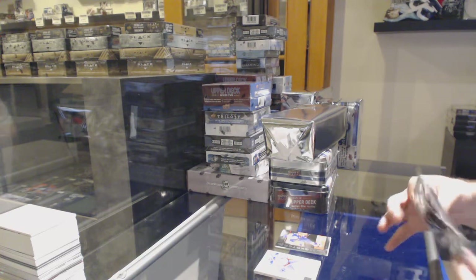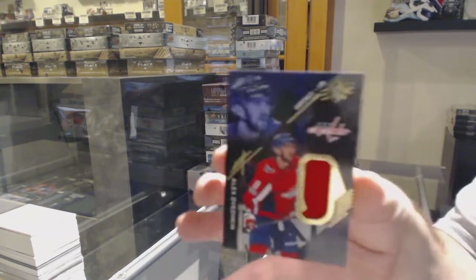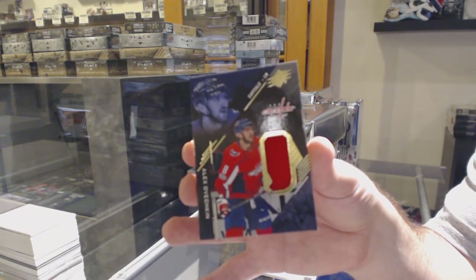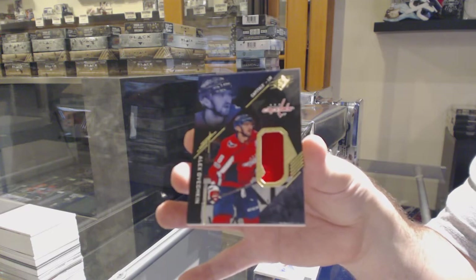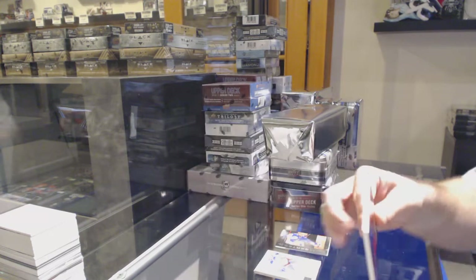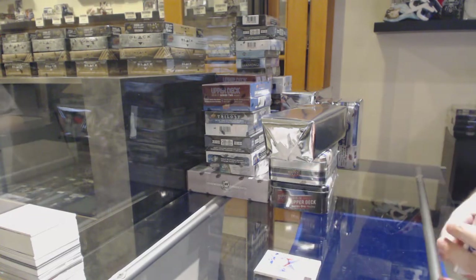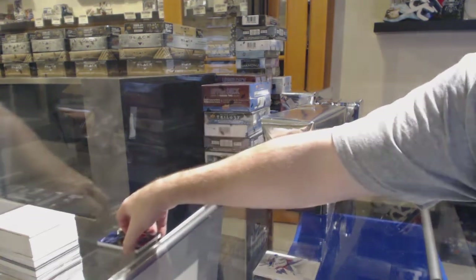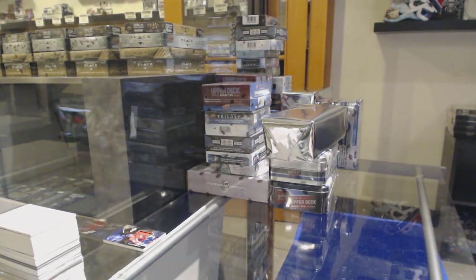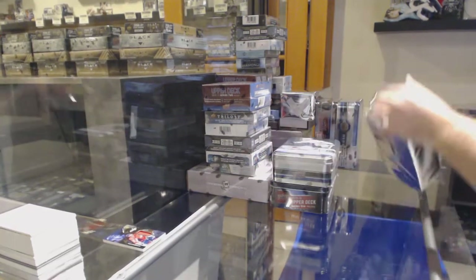Nobody else has an opinion on which one we should do. And we've got a jersey — Alex Ovechkin for the Caps. What is 231? Which one's 231? I'm going to do this next.